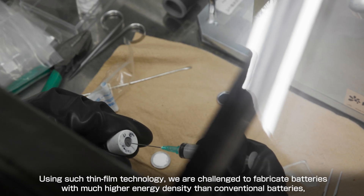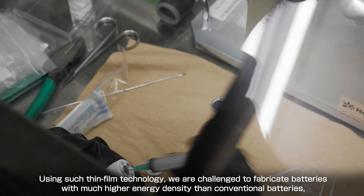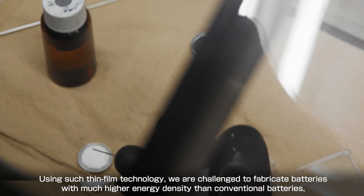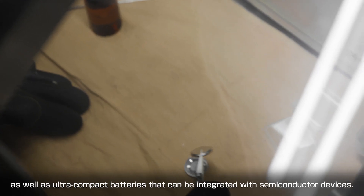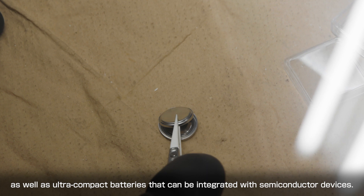Using such thin-film technology, we are challenged to fabricate batteries with much higher energy density than conventional batteries, as well as ultra-compact batteries that can be integrated with semiconductor devices.